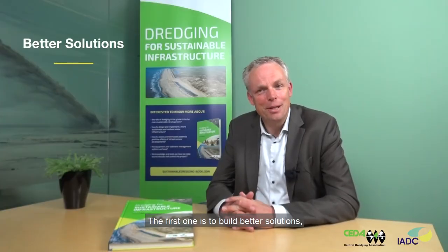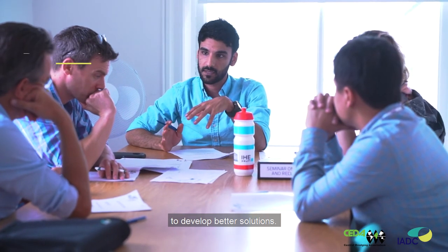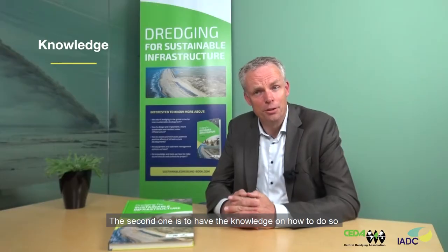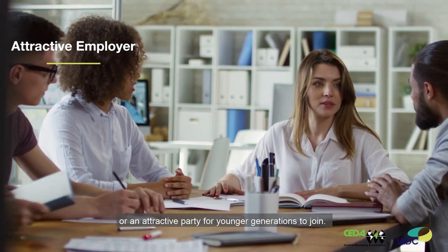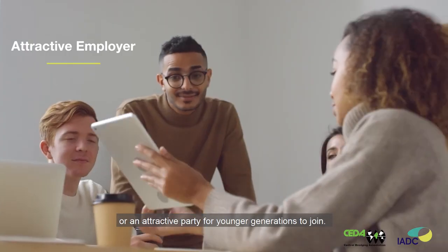The first one is to build and develop better solutions. The second one is to have the knowledge on how to do so. And the third one should be to be an attractive employer or an attractive party for younger generations to join for future collaboration.